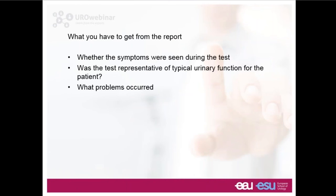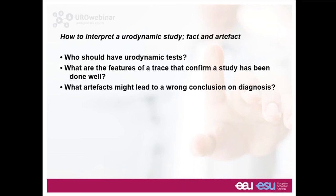To draw to a conclusion, we've discussed key aspects of interpreting a urodynamic study: who should have urodynamic tests, the features of a trace that confirm a study's been done well — zeroing to atmosphere, seeing resting pressures, a nicely labeled trace with regular coughs and provocation tests — and what artifacts might lead to a wrong diagnosis. Previous webinars are available on the European School of Urology website, and we're looking forward to another webinar next month led by Professor Alexander Govorov. Please follow us on Twitter at EuroWebESU for all future ESU initiatives.